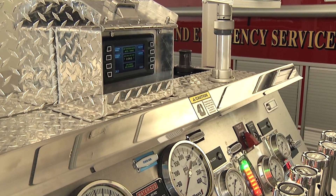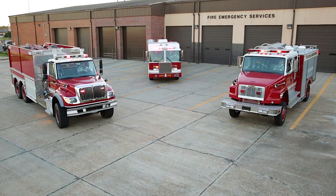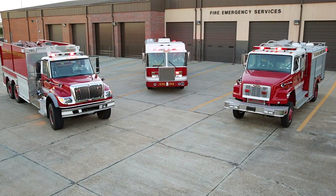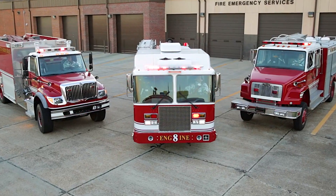Idle reduction technology will be available in 74 new fire vehicles this year across the Air Force, including structural pumpers, rescue trucks, and water tankers. This means a green fire truck may be responding at your base soon.